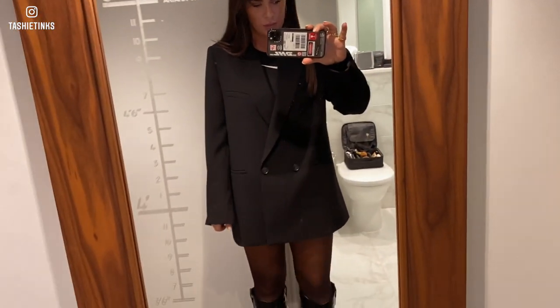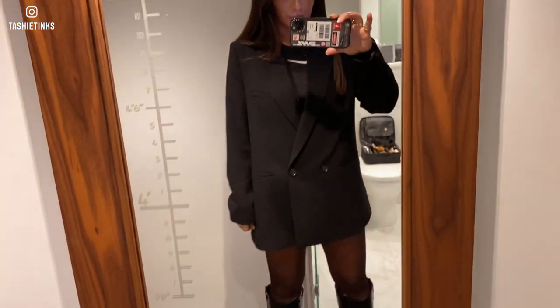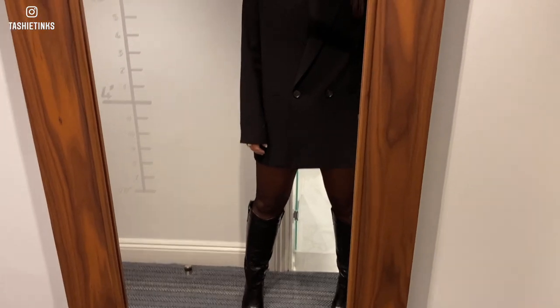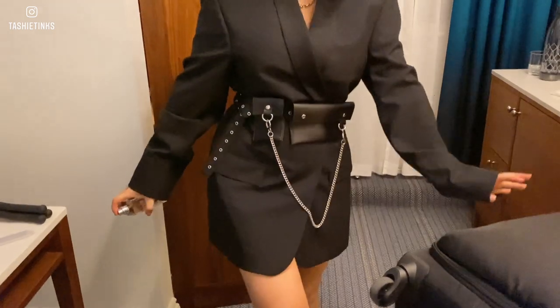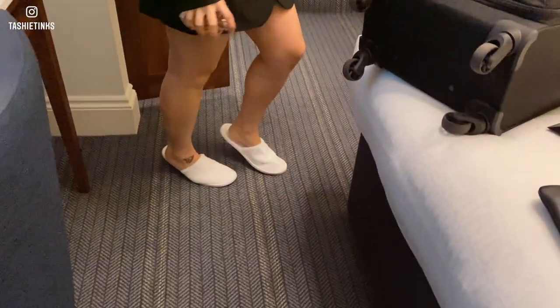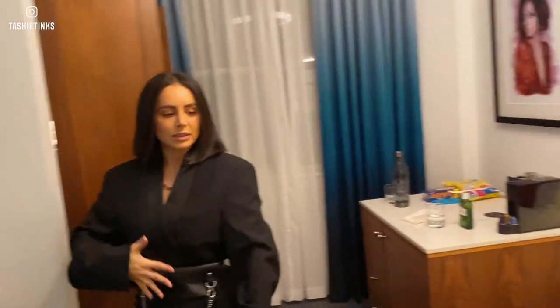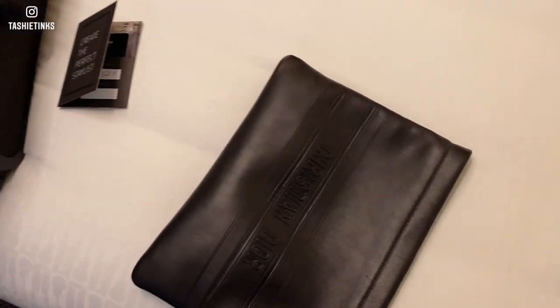We are just getting ready to leave. This is what I'm wearing - it's like a Nike sports top and then just a blazer as a dress and knee-high boots. Camilla is wearing an oversized blazer, a really cool belt that she got today, and these lovely shoes - she's sparing herself with perfume. I just need to pack my bag. That perfume smells so nice - what perfume is that?